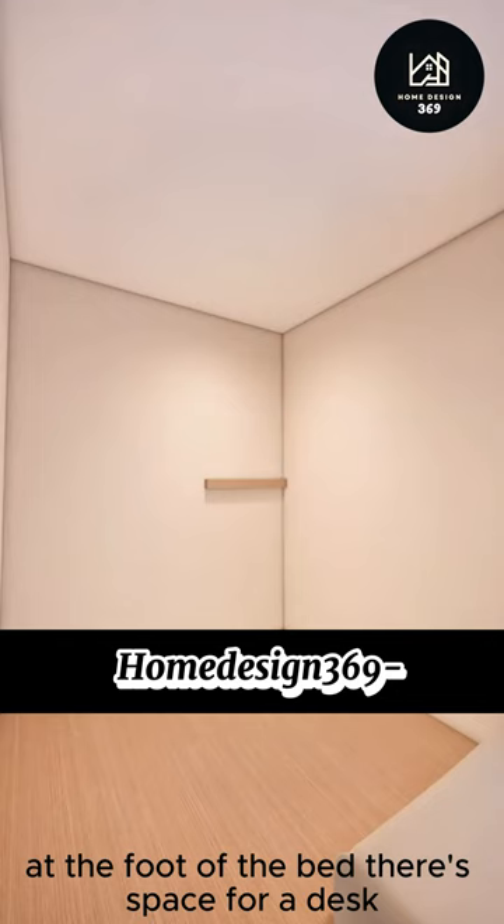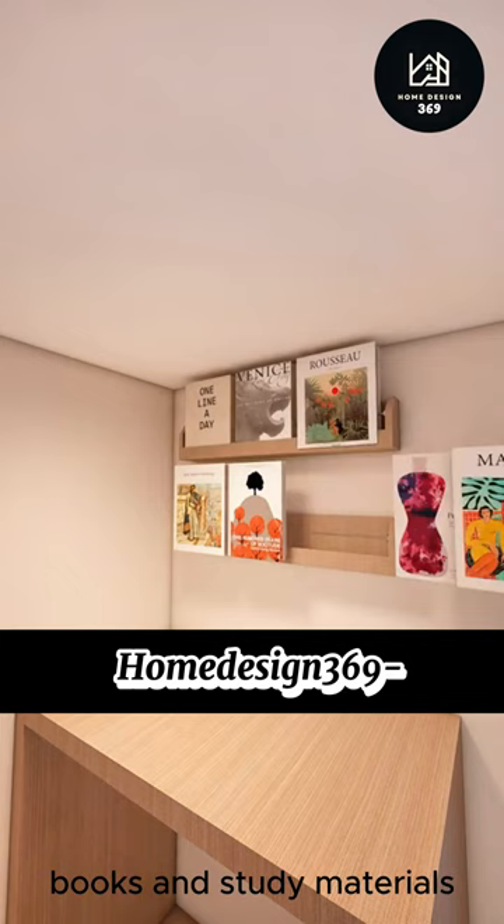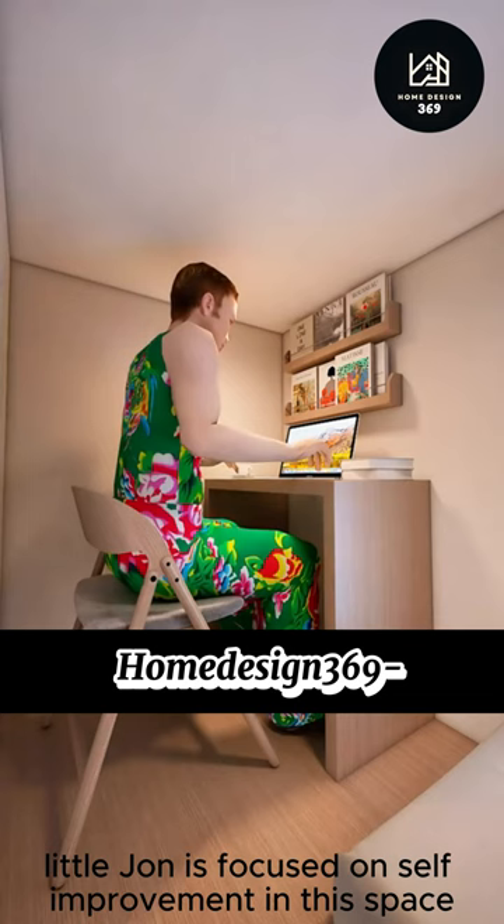At the foot of the bed, there's space for a desk with two shelves above for novels, books, and study materials. He can place a computer on the desk and enjoy a cup of coffee to stay alert. Little John is focused on self-improvement in this space.